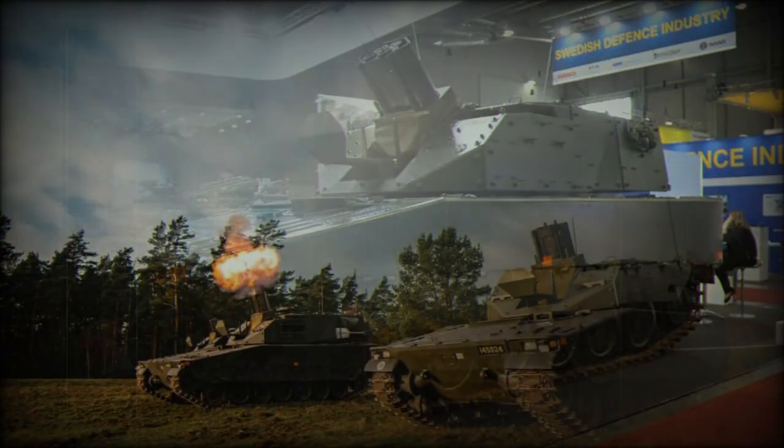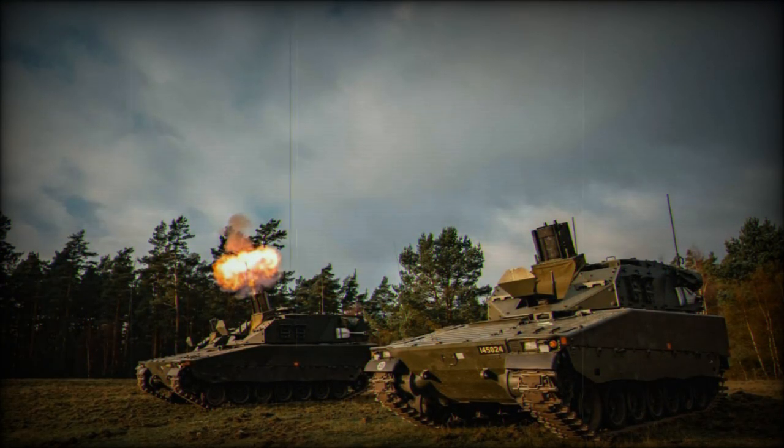The CV-90 is powered by a Scania DS-14 diesel engine developing 550 horsepower. It seems that with some preparation, this armored vehicle is capable of amphibious operations.